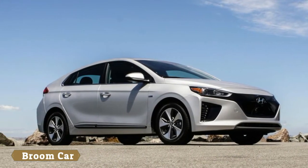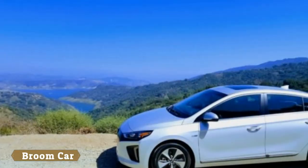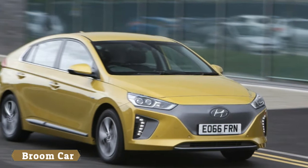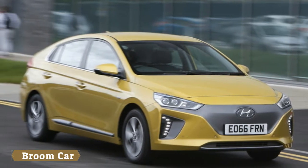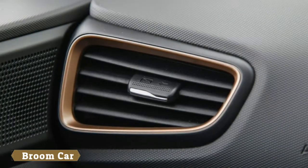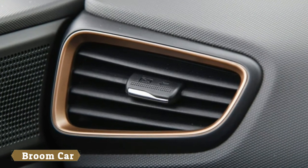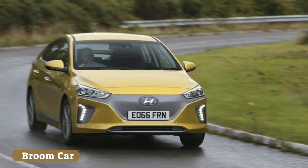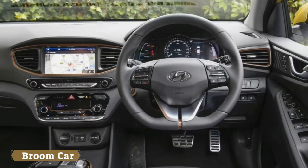Note that the lower the kWh number, the better. But if you more easily understand a MPG-like number, it's 136 miles per gallon equivalent. And with 124 miles of driving range on a fully charged battery, you can drive the IONIQ on a single charge farther than most rival EVs. The big exception is the Chevrolet Bolt with its 238-mile range.